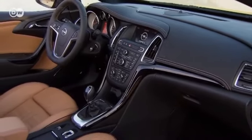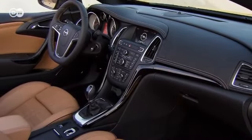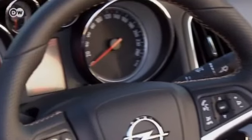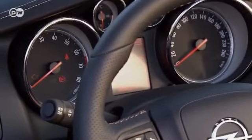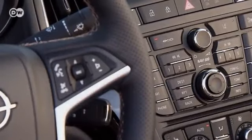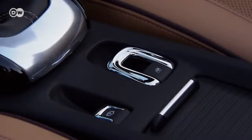At first glance, the new Cascada's interior seems straightforward, but the middle console's array of buttons and switches can be confusing for a while. At least the switch for the top is easy to find.